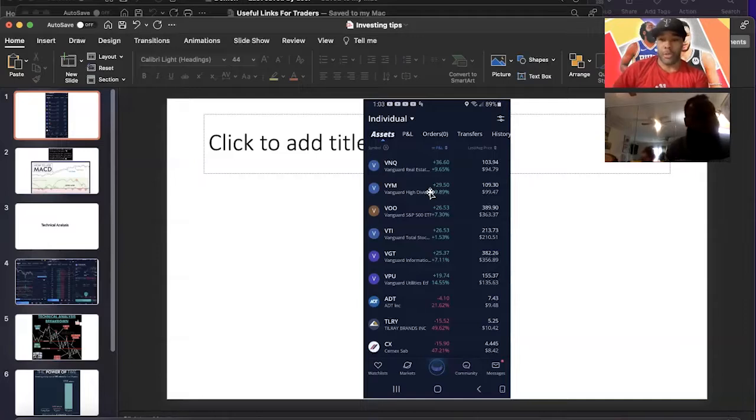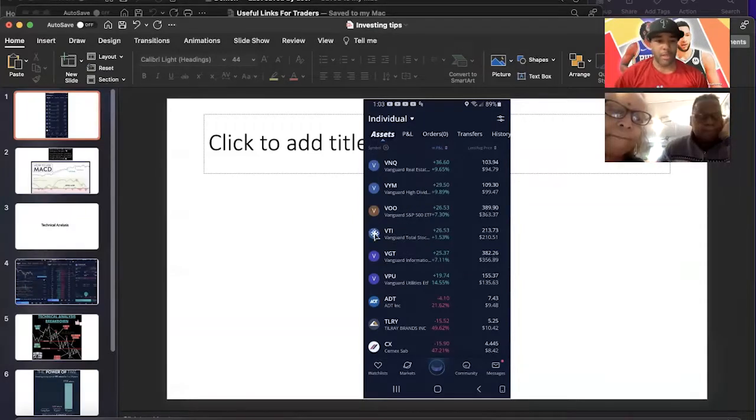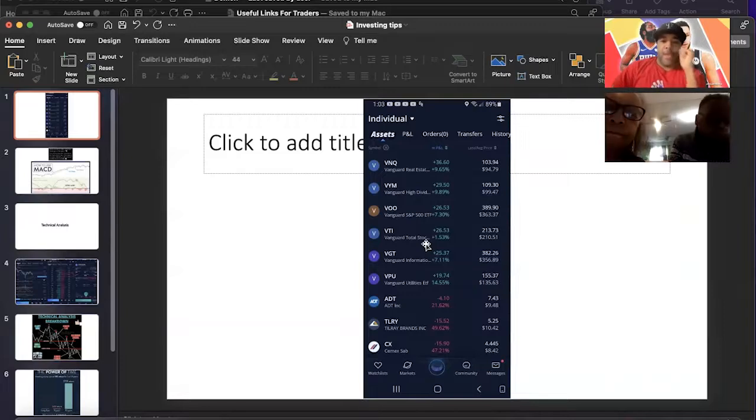When I first got into the stock market, these are some of the suggestions I got from different channels and they've been serving me well. The first six you can see all start with a V — these are some of the Vanguard ETFs. You have mutual funds and exchange traded funds (ETFs). Funds are pretty much like a basket of different stocks. The first one on my list is called VTI — the Vanguard Total Stock Market ETF — a broad-based ETF with a lot of stocks in it.